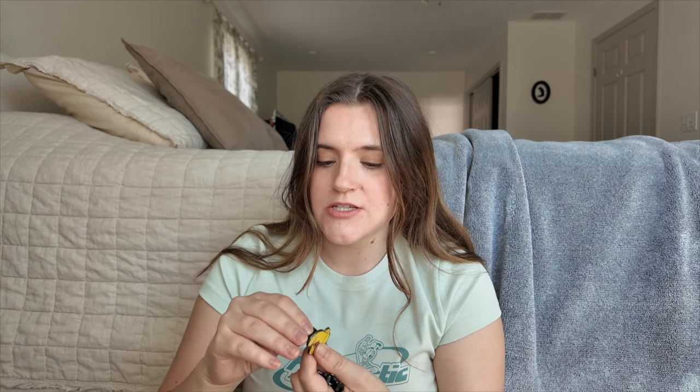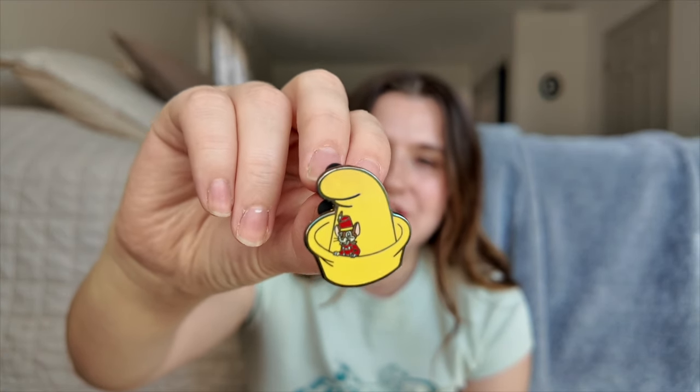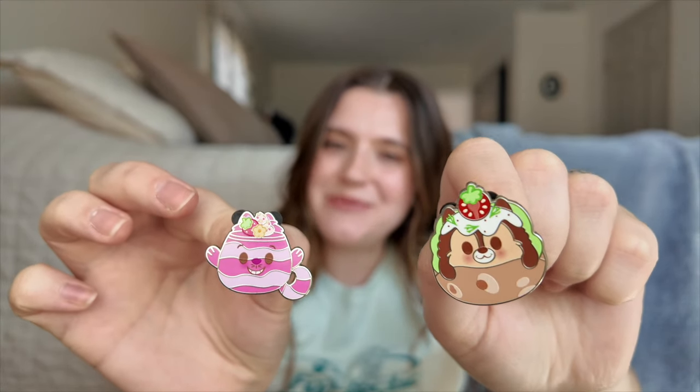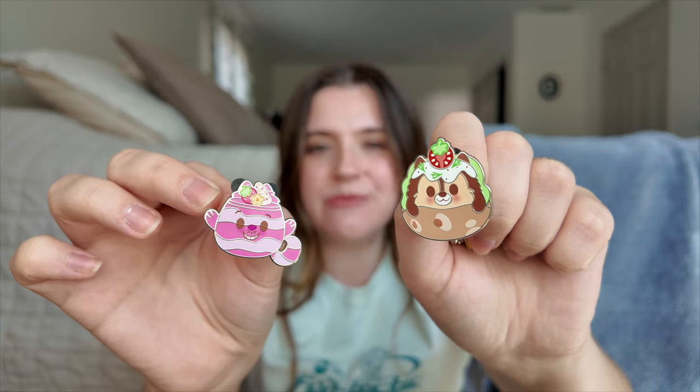I always keep a lookout for pins that I don't necessarily collect but are nice and someone else might want. First, we've got a little Timothy Mouse in Dumbo's hat — such a cute pin, definitely an older one from around 2012. I don't particularly collect Dumbo pins, but I know it'll be a cute find for someone. Then we have two little munchling pins. There's a Cheshire Cat, which I thought my husband might want to keep, but he said no. We're just not huge fans of the munchling pins, but I know other people love them.